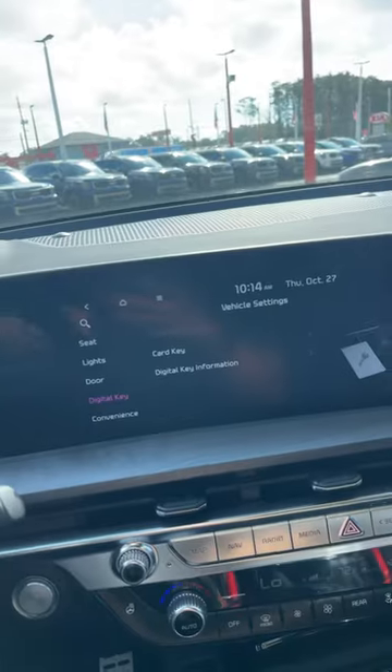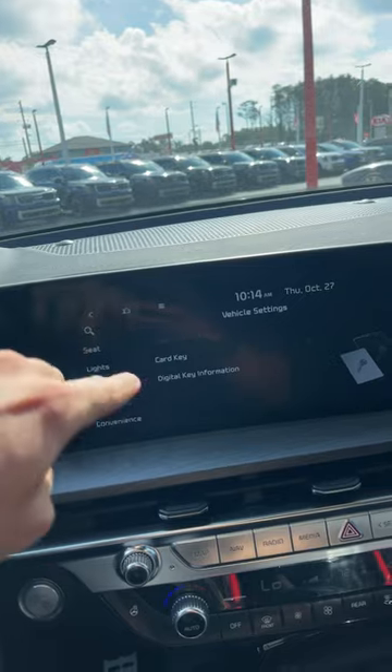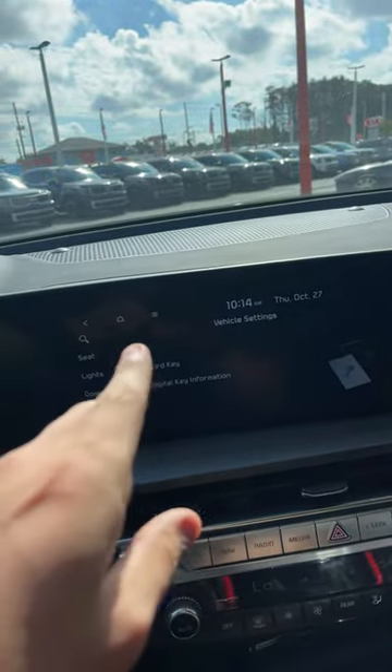I want to go over a feature that's all new for Kias for 2023, specifically on the new Telluride and on the Kia Niro. You now have the option of a digital key, so you can use your smartphone as a key fob for the car.